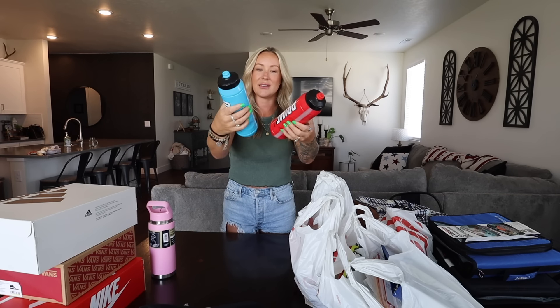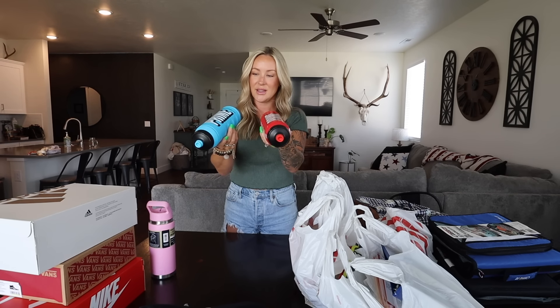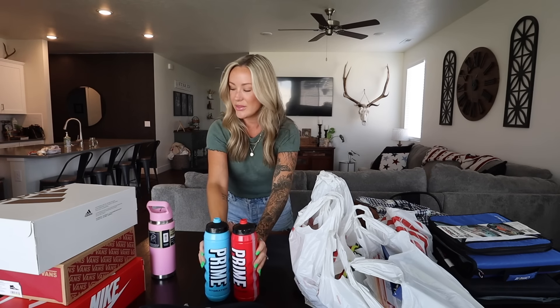The boys got these water bottles for fall baseball and also for school to take water with them. They saw these Prime Hydration water bottles and had to have them. They're actually only $9.99 — they're 30 ounces, the squeeze bottles.